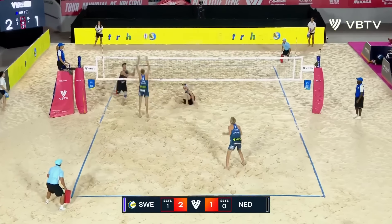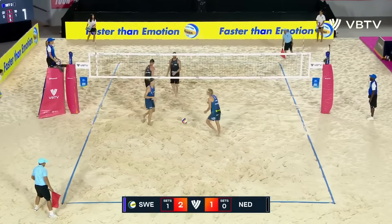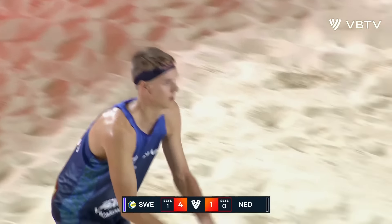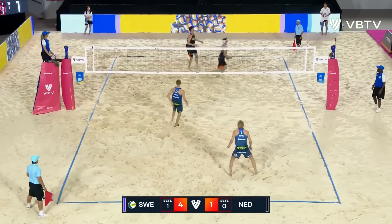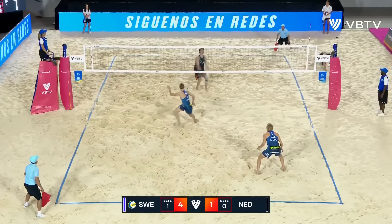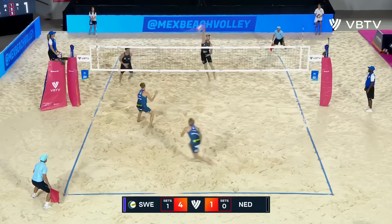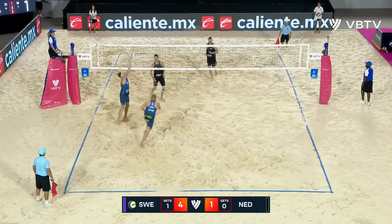What a serve down the line. Decently handled from Mussen, but Mussen unable to make a play, however. Trouble here for Mussen. What a dig that is from Helbig, and an excellent fill and read from Oman.